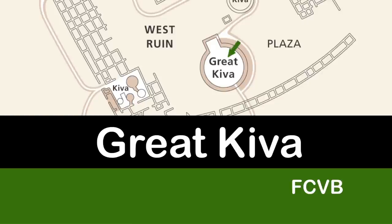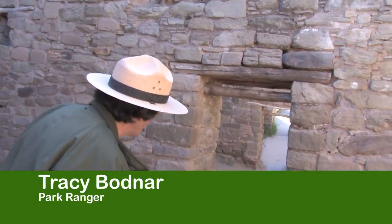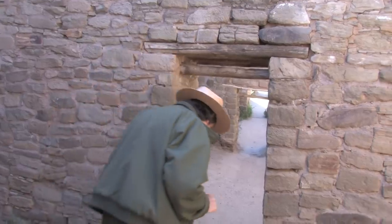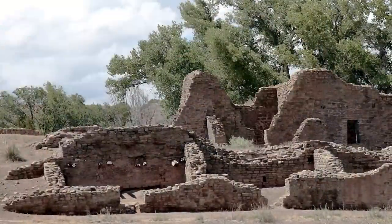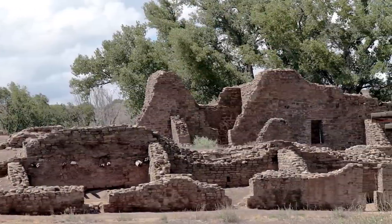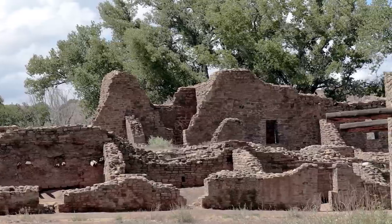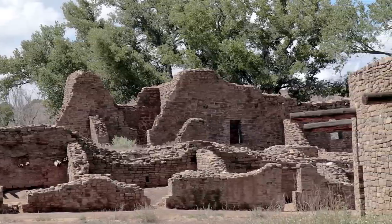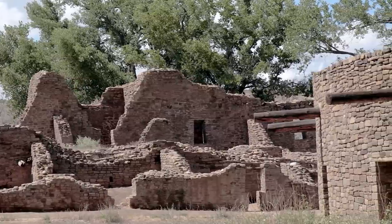We're going to be heading out into the plaza next. From this point on, we're actually going through original doorways and heading out into the real core and center of their community. This would have been the heart of the community. The building surrounding it, and at the center of their entire community, was their great kiva, their religious structure, the area where important community-wide ceremonies and activities would have taken place.